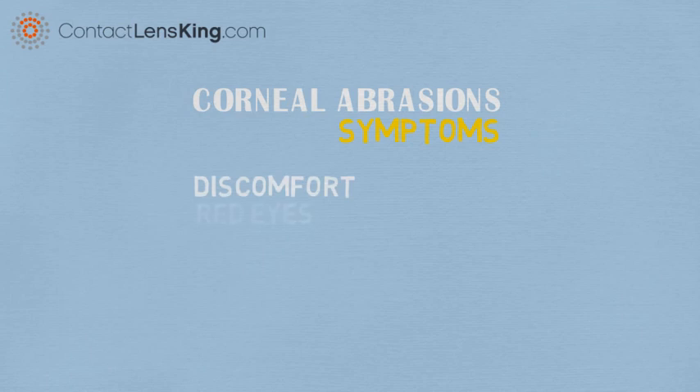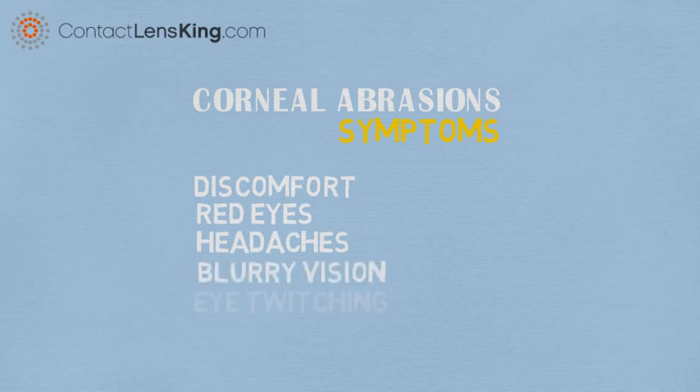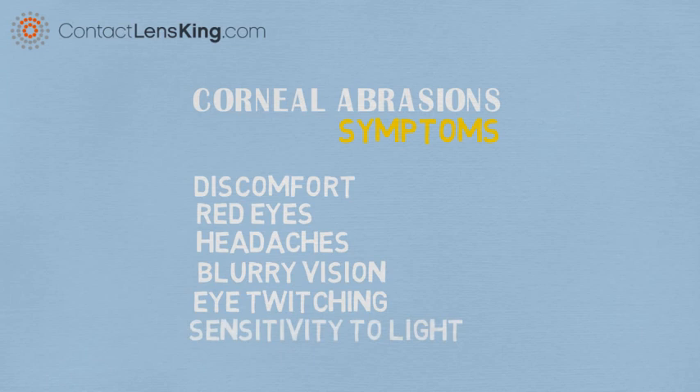Significant discomfort, red eyes, headaches, blurry vision, eye twitching, and sensitivity to light.